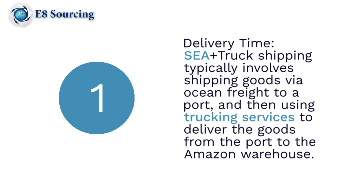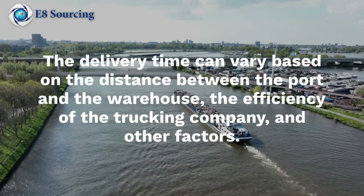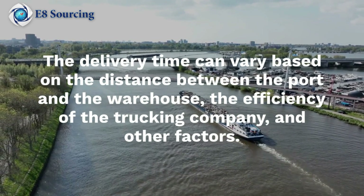C-plus truck shipping typically involves shipping goods via ocean freight to a port, and then using a trucking service to deliver the goods from the port to the Amazon warehouse. The delivery time can vary based on the distance between the port and the warehouse and the efficiencies of the trucking company.